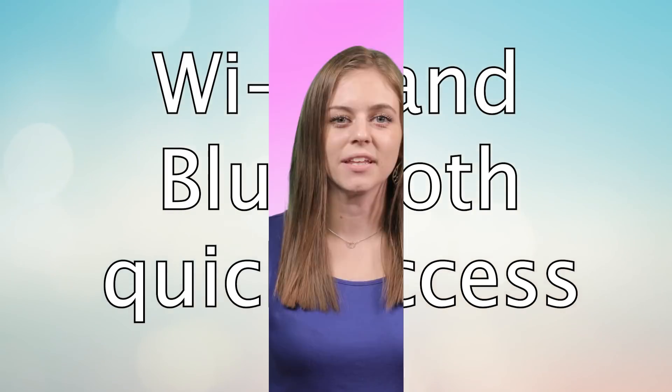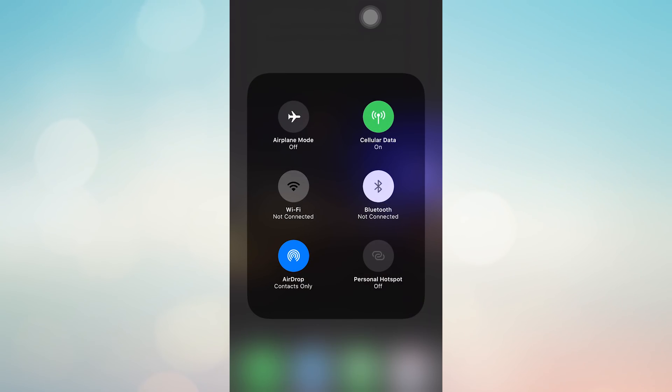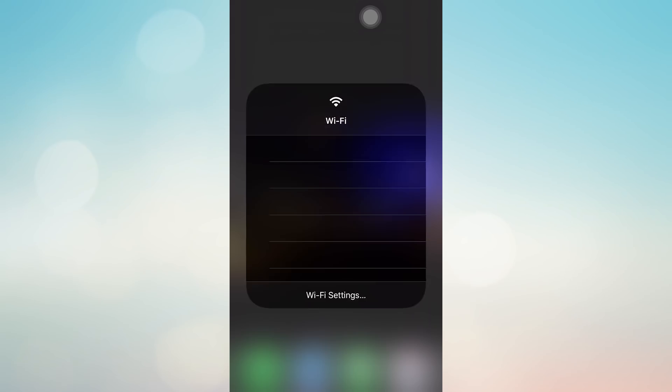iOS 13 now gives you the ability to quickly access Wi-Fi and Bluetooth settings through the control center. Just swipe down from the top right corner or up from the bottom, depending on which iPhone you have. You'll be able to view and connect to available networks or devices without ever having to open your settings. Simply downloading this update adds this new feature.